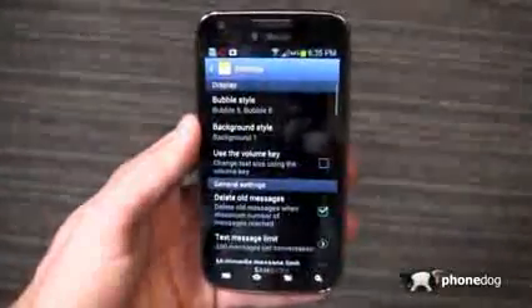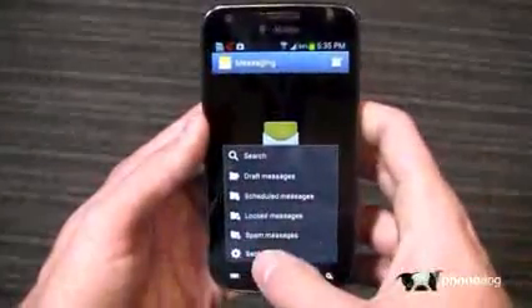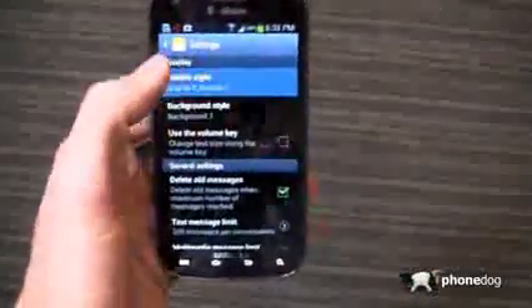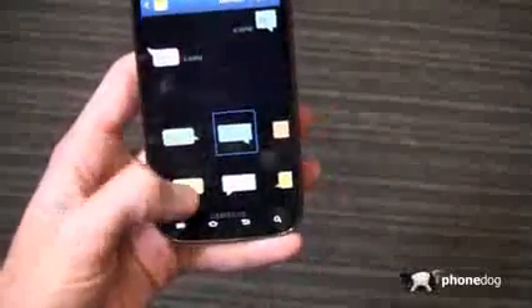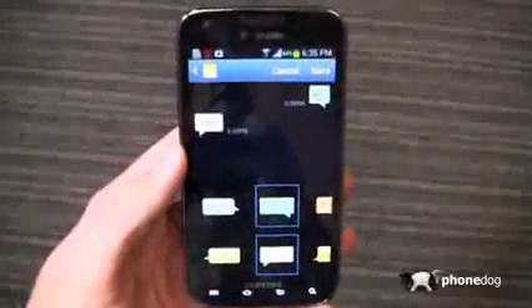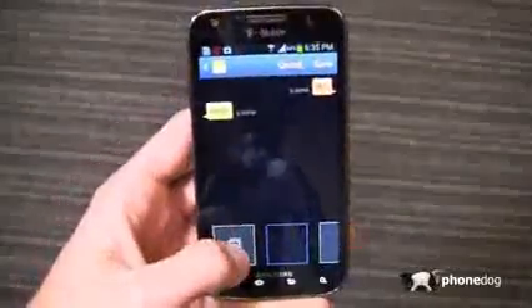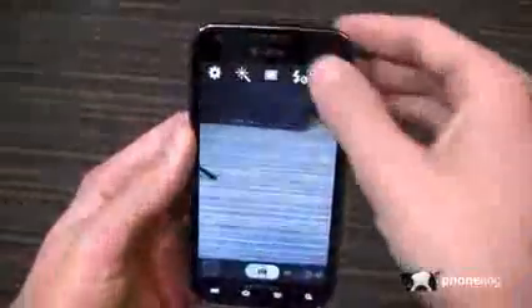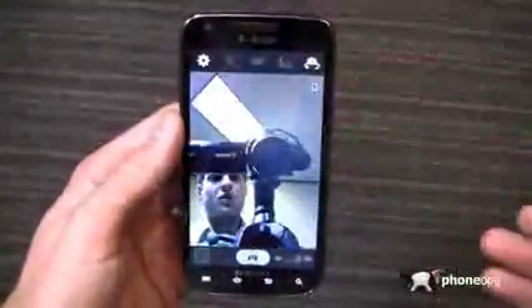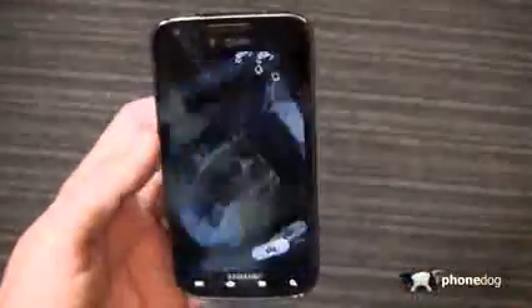Other inclusions are bubble style and background style in the text messaging. When I go into messaging, I can customize and make it my own. With bubble style I can change things around — the typical blue and yellow out of the box, but I can change this much like the Galaxy S3 or Note 2. I've got that feature where I can move those around and really make them my own. Same thing with the background — I can create a custom background and make that my background for text messages. I'll do it real-time on camera so you can watch.